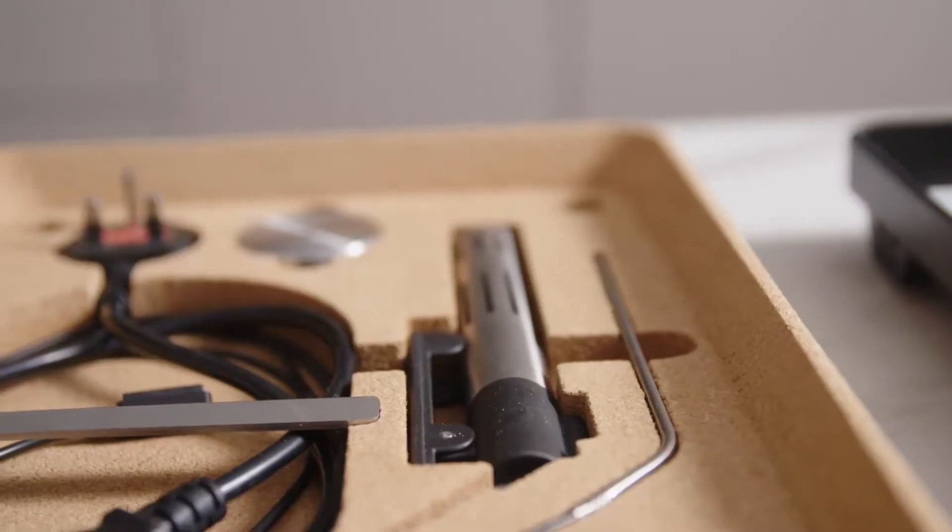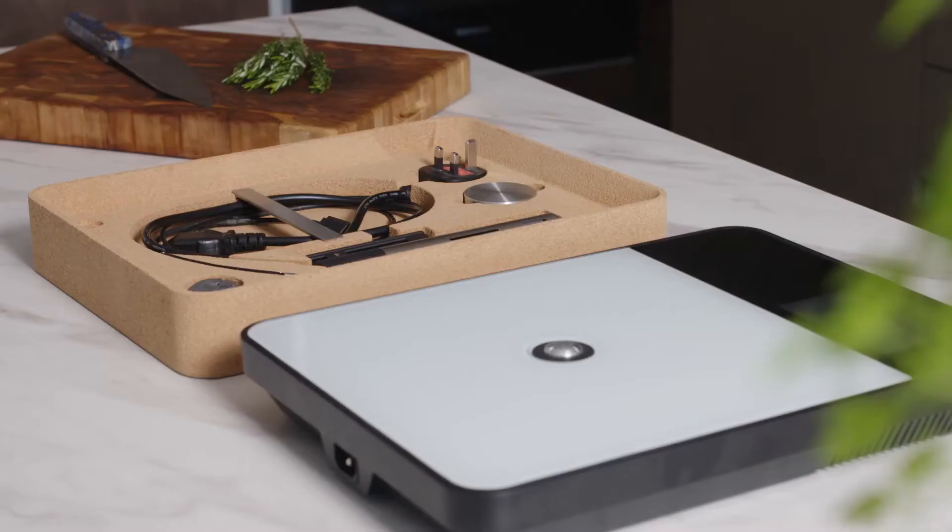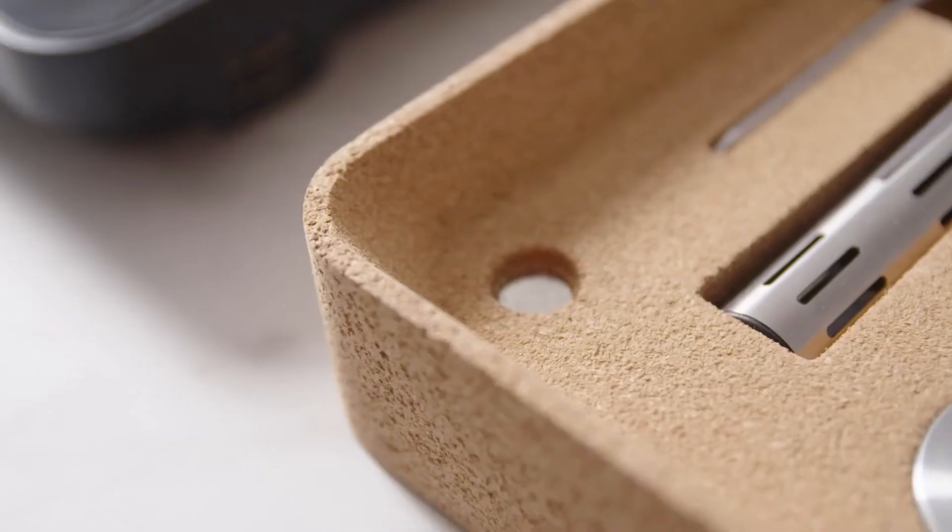The sleek design makes the Tempo easy to store or transport. Accessories and cables tidy away neatly in the cork base, which is held closed by powerful magnets.